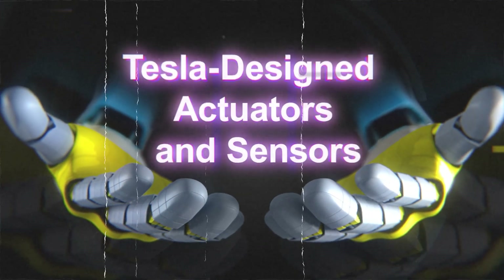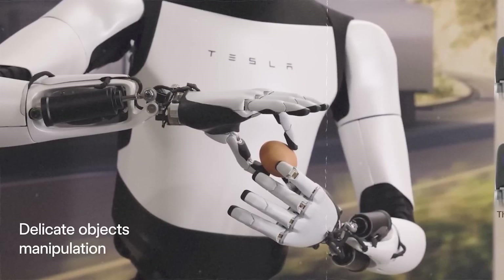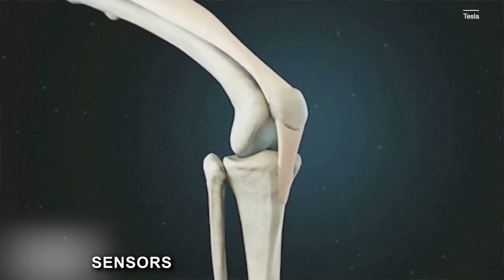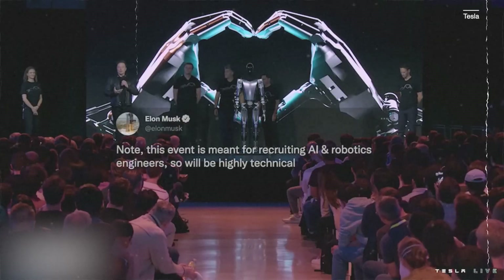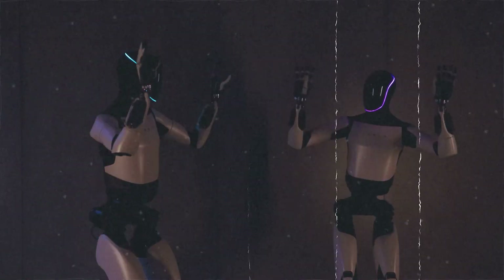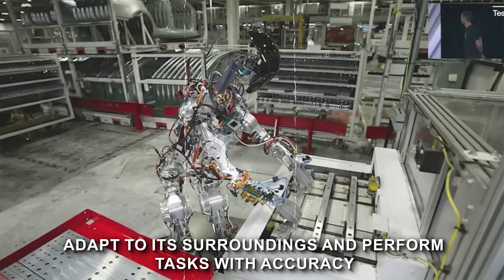Central to the Optimus Gen 2's functionality are Tesla-designed actuators and sensors. These components are meticulously crafted to work in harmony, providing seamless movement and interaction capabilities. The actuators serve as the muscles, while the sensors act as the nervous system, relaying crucial information for real-time adjustments. Tesla's expertise in electric vehicle technology has been translated into these actuators, ensuring efficiency and reliability, while the sensors enable the robot to adapt to its surroundings and perform tasks with accuracy.